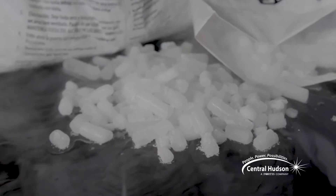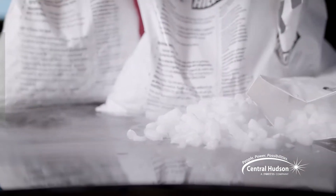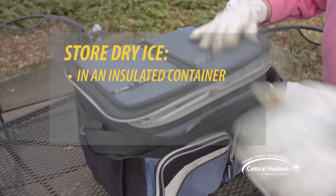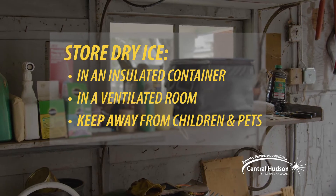Dry ice is extremely cold — so cold it could cause frostbite — so don't touch it. Wear leather gloves or use protective cloth to avoid exposure. Store extra dry ice in an insulated container in a ventilated room, and do not leave dry ice unattended around children and pets.